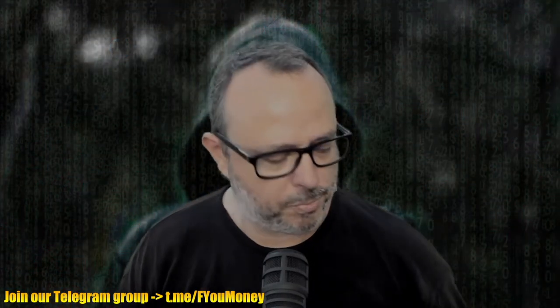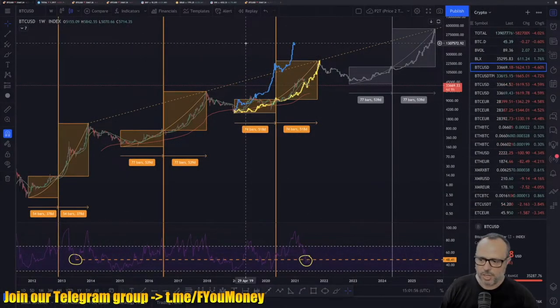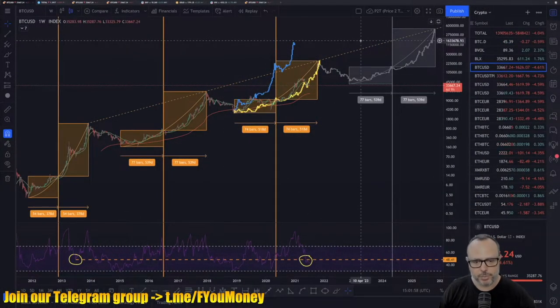Hello guys, welcome to another Fu Money video. It's the start of a new week — today Monday — and we are opening a new candle on the weekly chart. As I hoped, the previous week closed in a not-so-bad way: we have a positive candle. But let's go directly to the charts and see what's happening today for the daily resume.